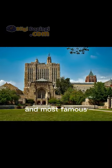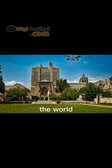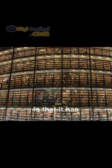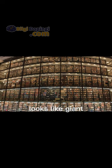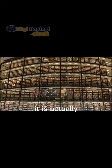The Beinecke Rare Book and Manuscript Library at Yale University is one of the largest and most famous rare book libraries in the world. However, an interesting feature is that it has a structure made entirely of glass. Although the Beinecke Library looks like giant glass boxes from the outside, it is actually a place that has a special atmosphere for the preservation of rare books.